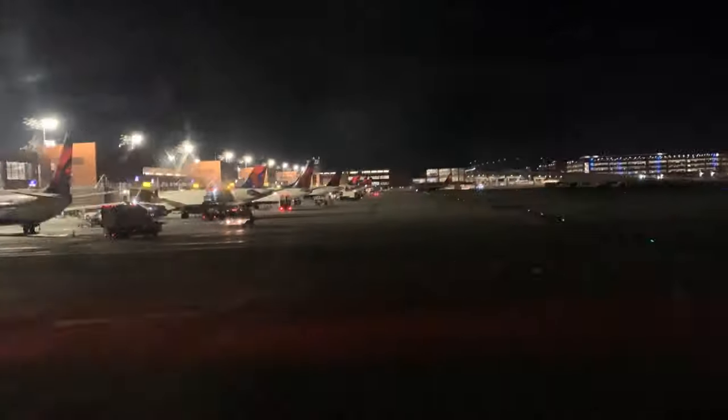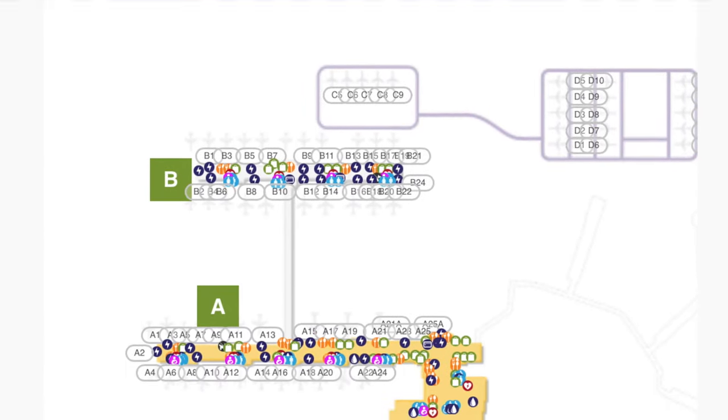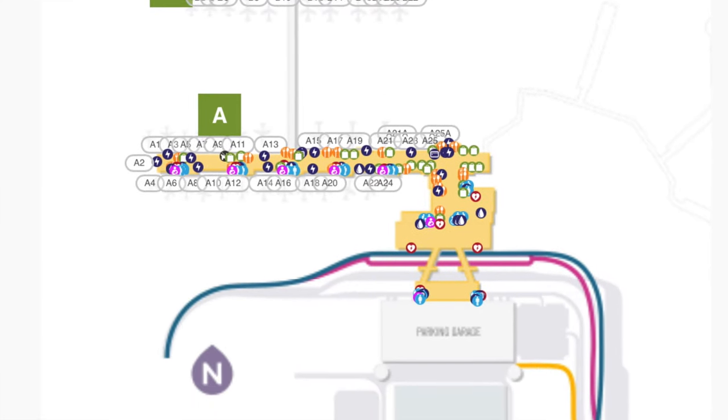The new Salt Lake City Airport was designed to accommodate 34 million passengers, and it replaces the five existing concourses with two linear parallel concourses connected by a passenger tunnel. This $4 billion rebuild was a much needed refresh to the Salt Lake City International Airport.